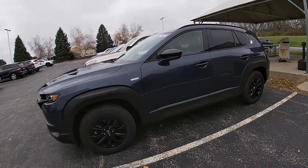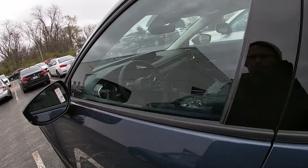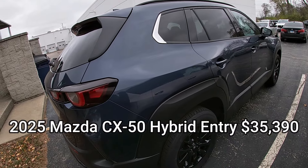This is a bonus for you — our new CX-50 2025 hybrid model. Hearing from the technicians who are driving it, checking it in, and PDI-ing it — pre-delivery inspecting it — they really like the feel. Great to hear from our own Mazda technicians.